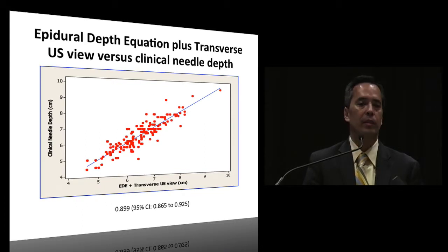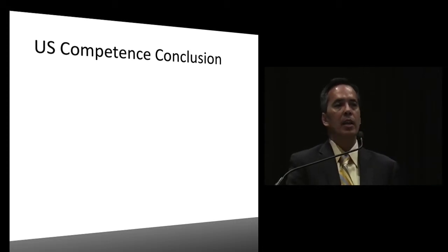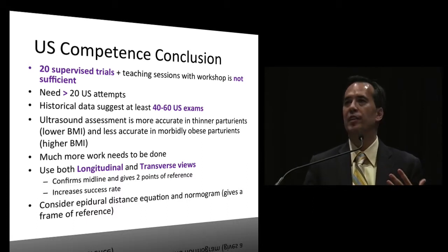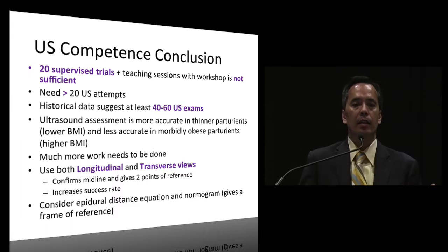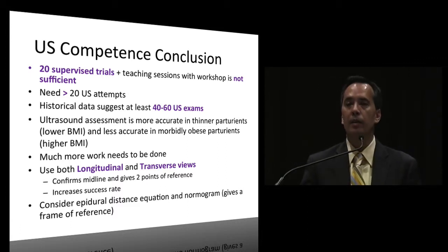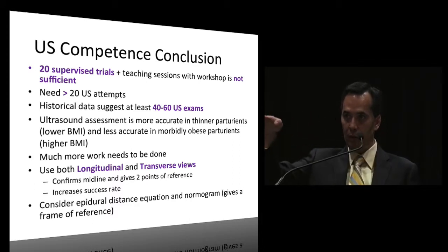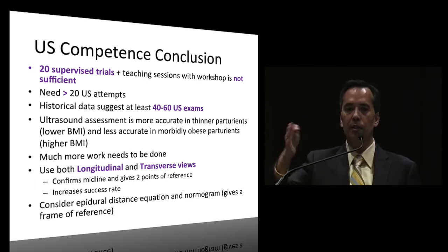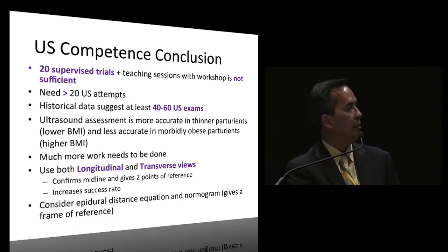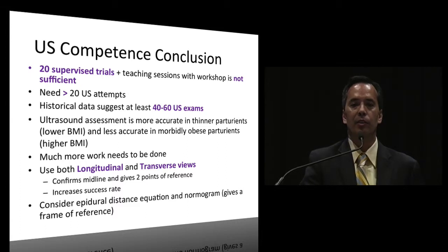In conclusion for ultrasound: 20 supervised trials is not sufficient. Historical data suggests at least 40 to 60 exams. Ultrasound is more accurate in thinner patients than in morbidly obese patients, so practice on thinner patients first. Much more work needs to be done. I recommend using two views: the x-axis (transverse) and y-axis (longitudinal). This helps confirm midline, gives two points of reference, increases success rate, and you can consider using the nomogram.